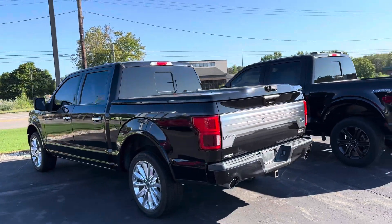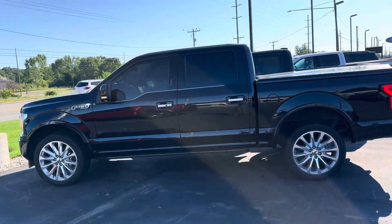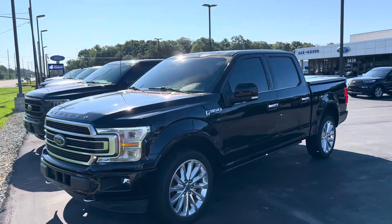Hey Dave, here's the 2020 limited edition F-150. This comes with 22-inch wheels, power-deployable running boards, and all of the options that you could get in 2020.